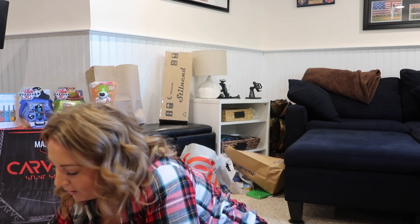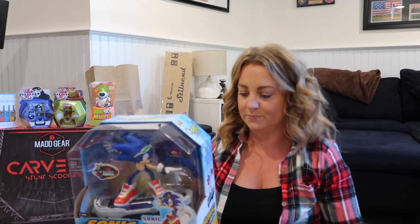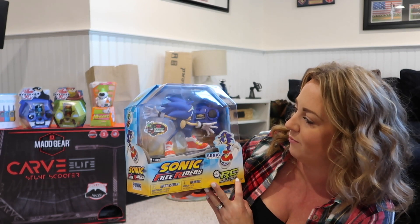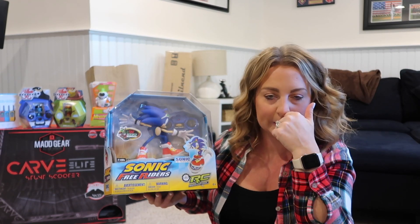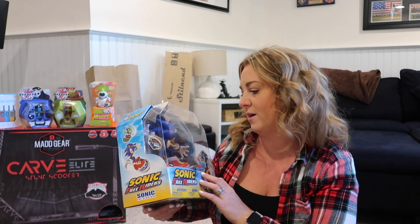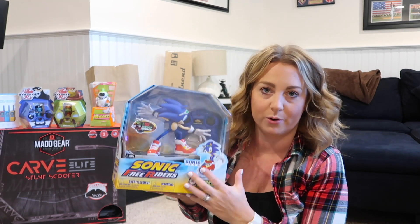He's been asking for one of these, and I actually bought it last year but didn't end up giving it to him. It's a Sonic RC thing — I thought it was one of those little motorized things that zip through the air, but this is actually motorized and he's on a little skateboard. So it's super cute. Got that for him.